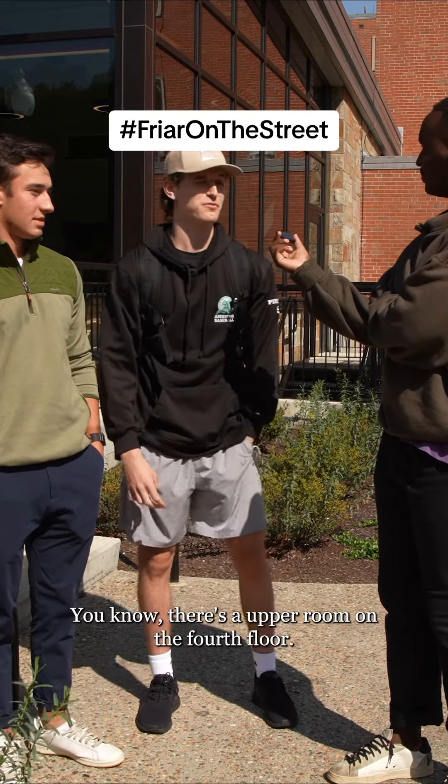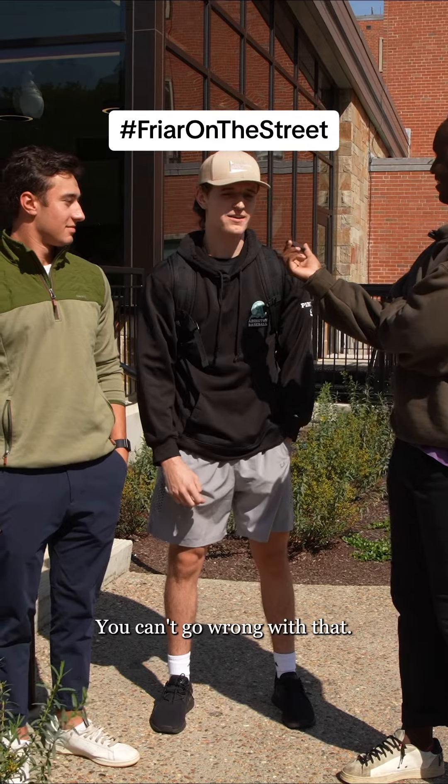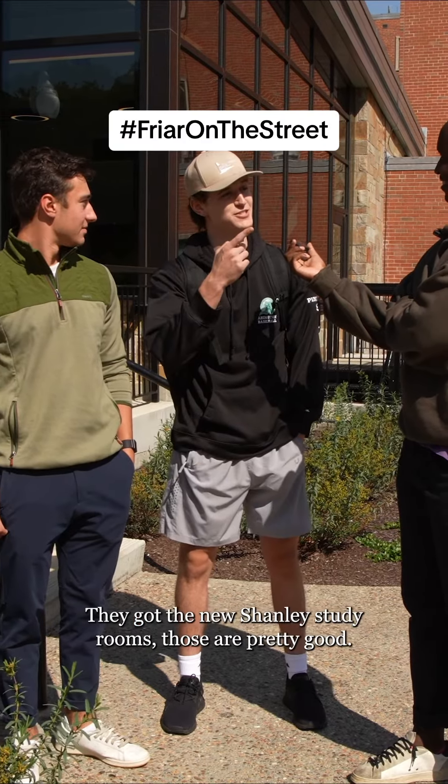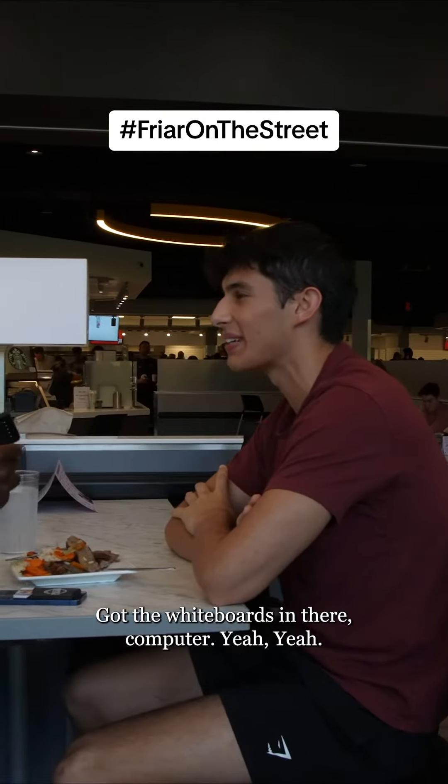There's an upper room on the fourth floor I think that's pretty good. Library, can't go wrong with that. They got the new Shanley study rooms. Oh yeah, I like the reserve-your-room spot. Got the whiteboards in there. Yeah.